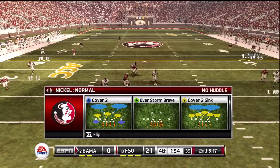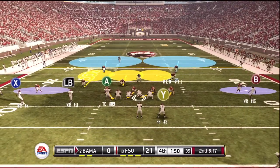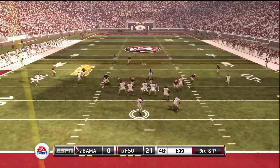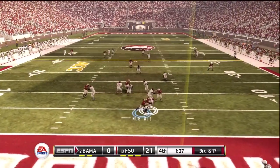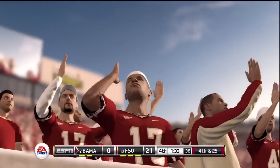These guys are running no-huddle offense after they got sacked — how realistic is that? He is sacked again. We are all over him out there.